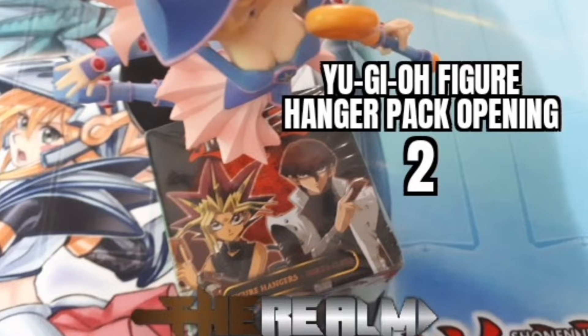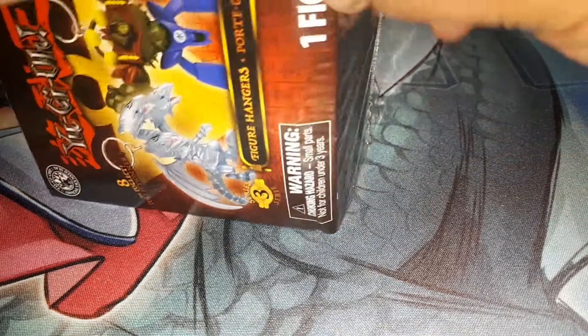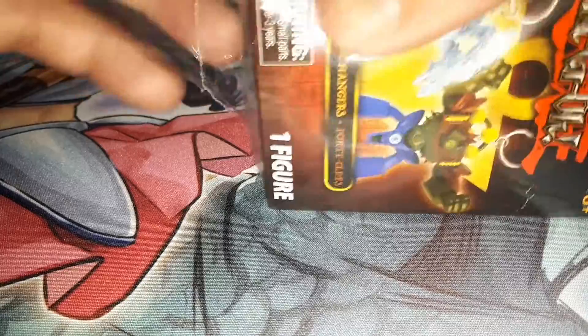Welcome to Realm Games and Toys, I'm Killa Mike, and today I've got for you guys another Yu-Gi-Oh! figure hanger. I'm not going to waste any time, we're just going to start ripping it open real quick here. I am hoping to get one of the Blue Eyes monsters, either Ultimate Dragon or the Blue Eyes White Dragon itself.